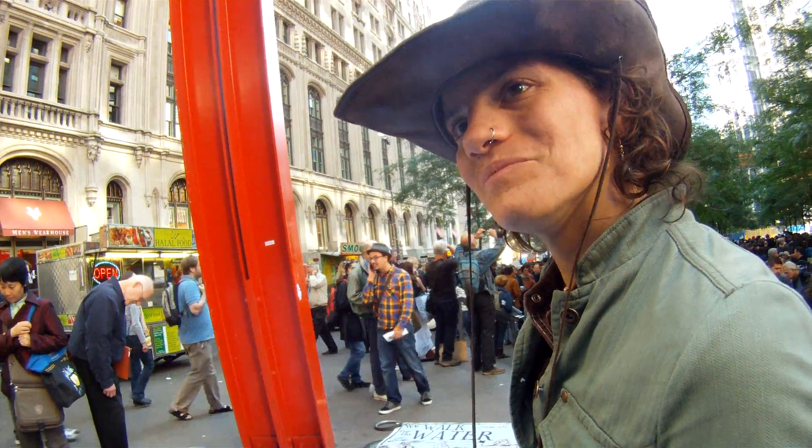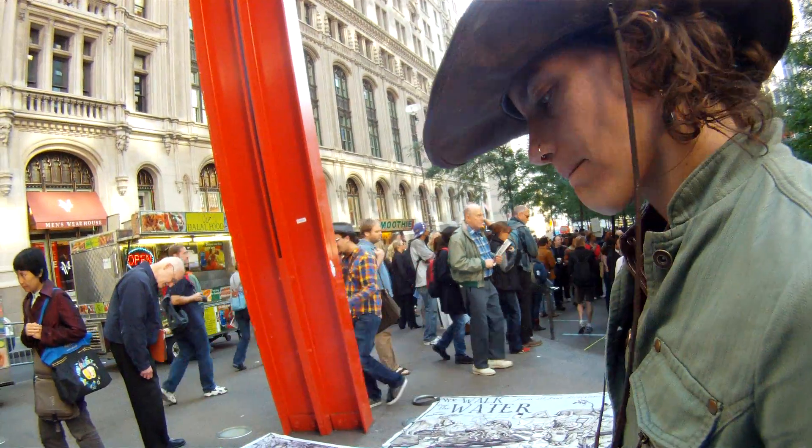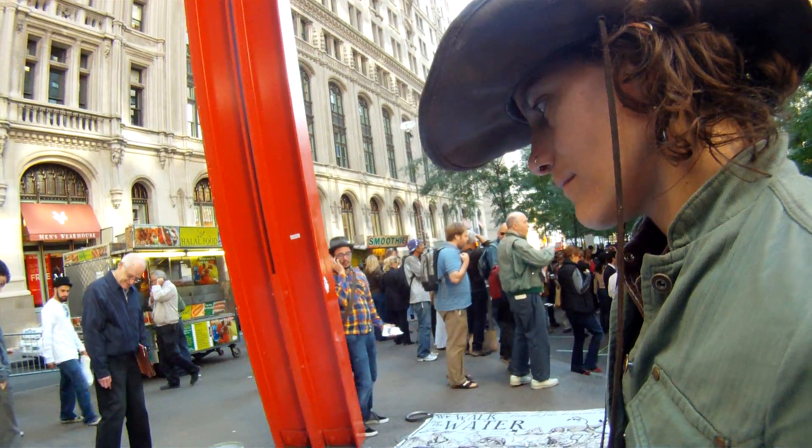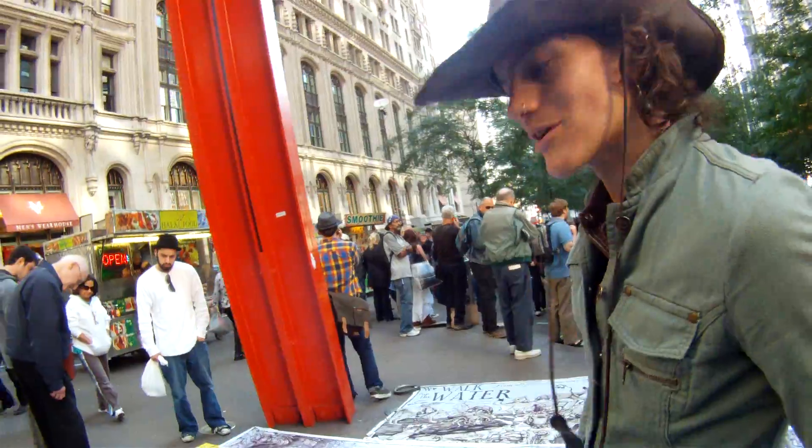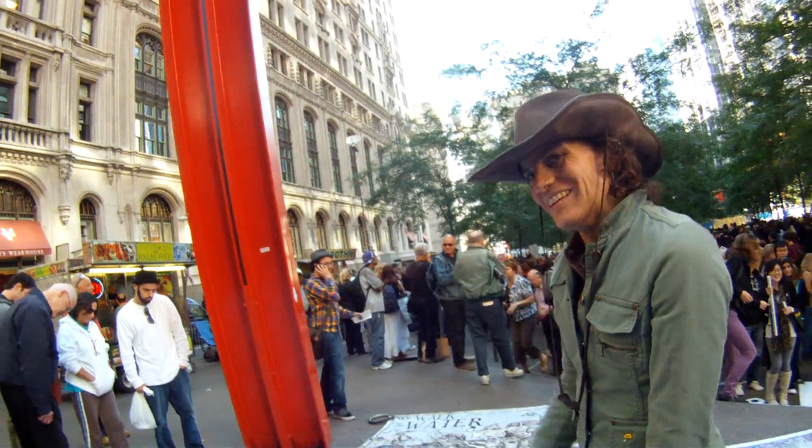Thank you for your time and your narrative — it's really wonderful. I really appreciate it. Are there questions in Colorado? Okay, thanks.